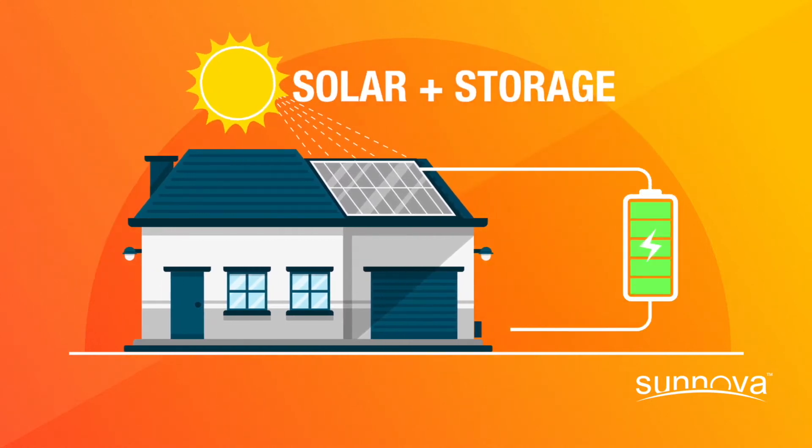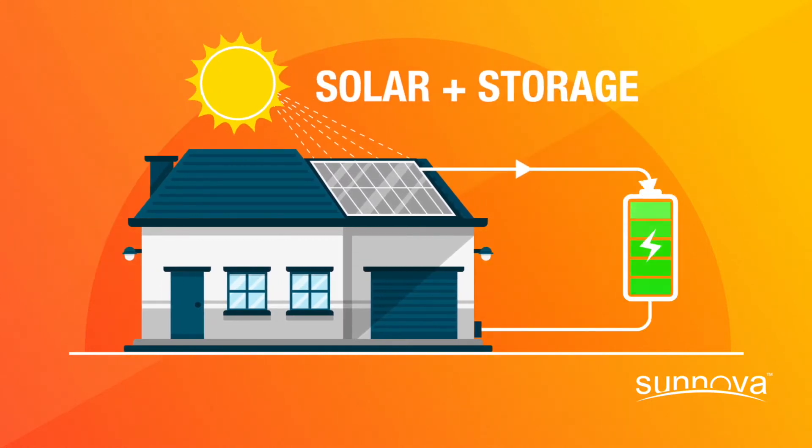So what exactly is a solar plus storage system? Simply put, it's a high-efficiency rechargeable home battery that connects to your solar system, providing reliable, resilient backup power.